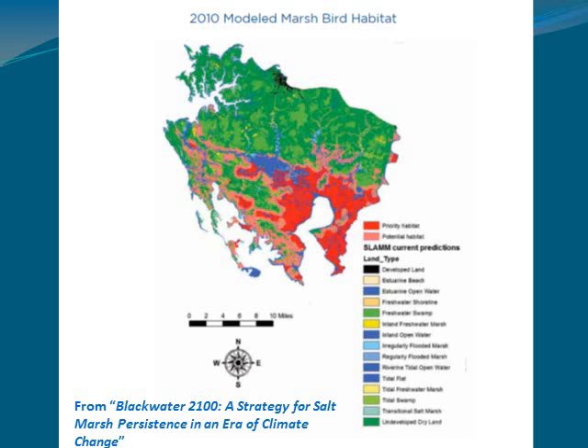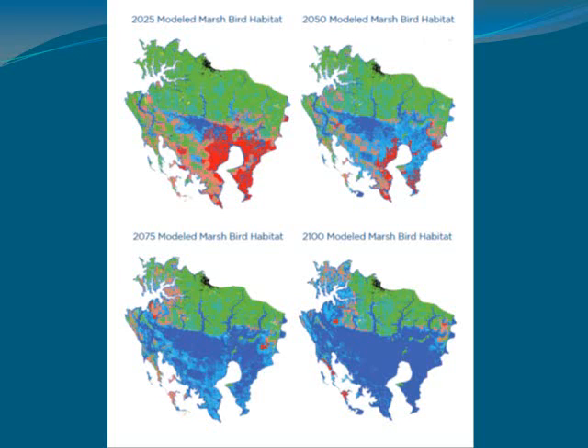We're developing a statewide strategy based on some of this information. A great example of where that's already been done is a document called Blackwater 2100 from the Blackwater National Wildlife Refuge in Maryland. They've actually done habitat prioritization using SLAM data — they've got maps showing existing habitats and they make projections using the SLAM model into the future. That all goes into their criteria for management, restoration, and their habitat restoration strategy. That's what we plan to do here in Rhode Island.